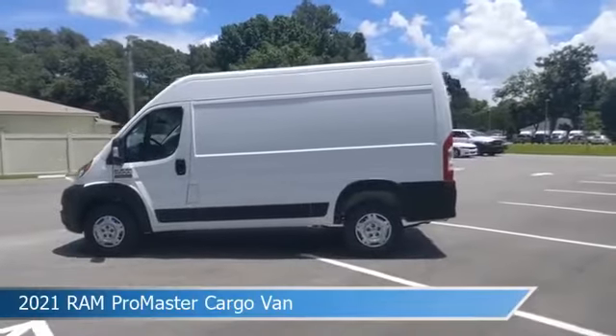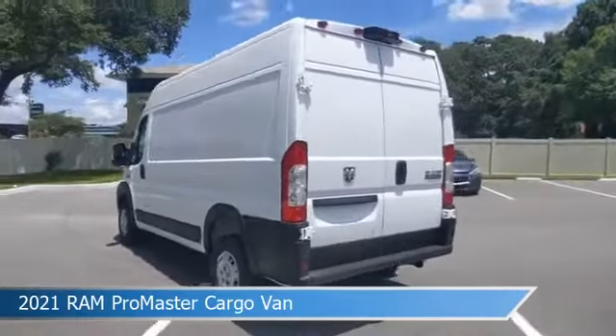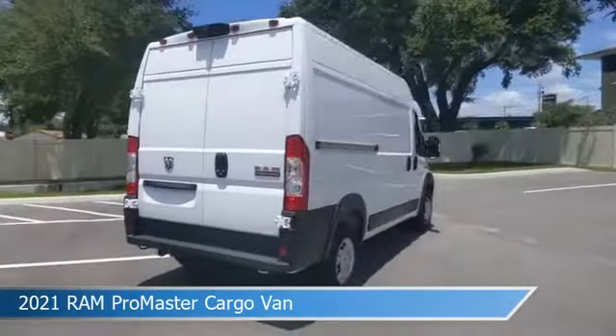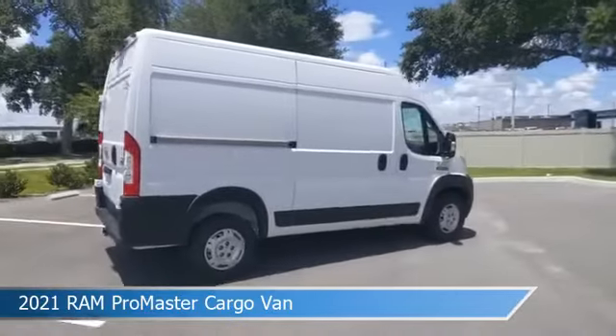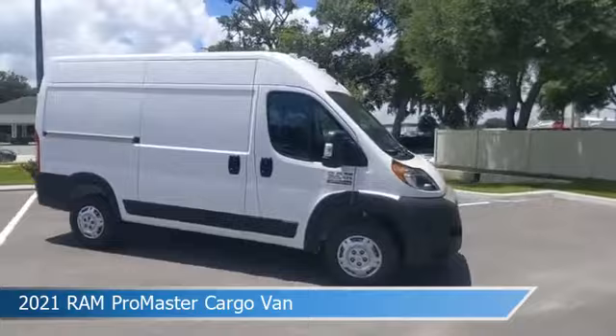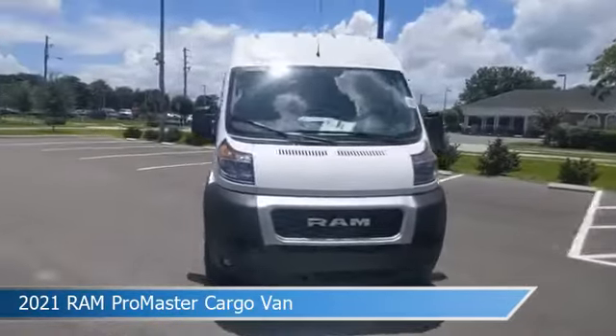Take a look at this 2021 Ram Promaster Cargo Van, equipped with a 6-speed automatic transmission in bright white clear coat. This vehicle comes with some great features including anti-lock brakes, power door locks, audio controls on the steering wheel, auxiliary input, and more. Come in and check it out today.